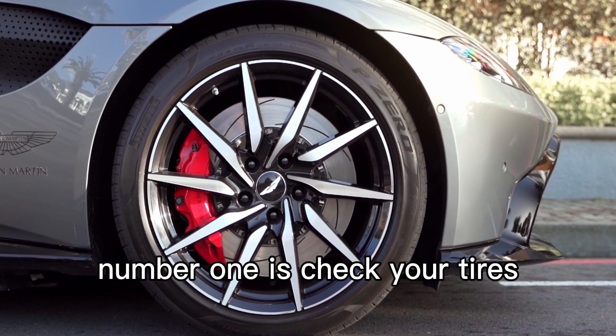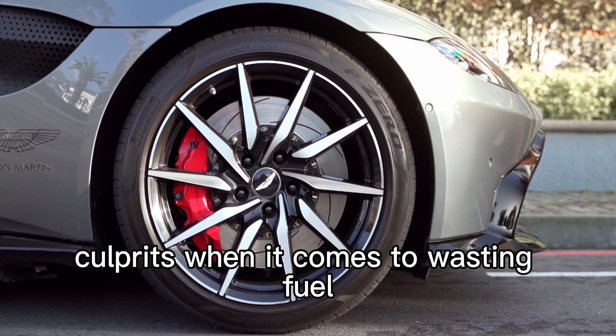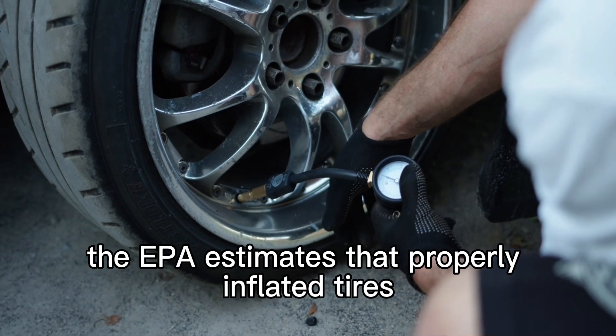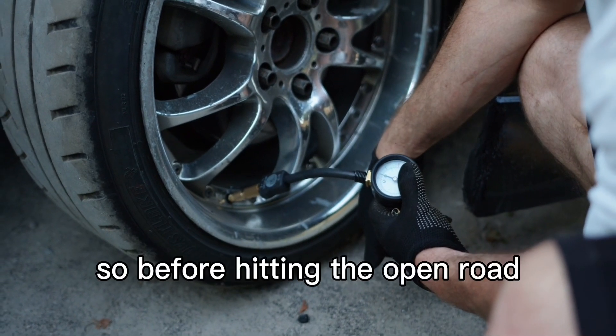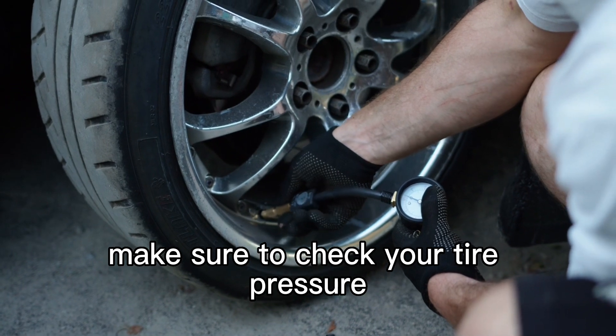Number 1 is: check your tires. Low tire pressure is one of the biggest culprits when it comes to wasting fuel. The EPA estimates that properly inflated tires can benefit your car's fuel economy by up to 3%. So before hitting the open road, make sure to check your tire pressure.